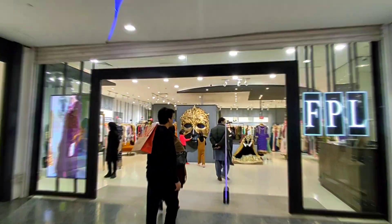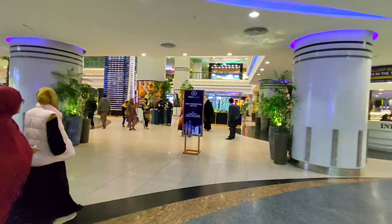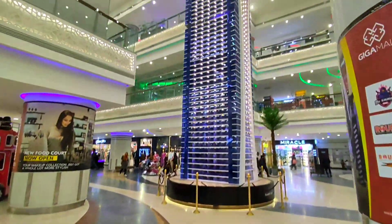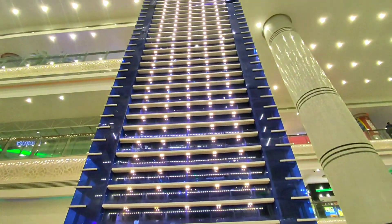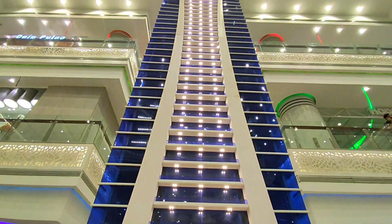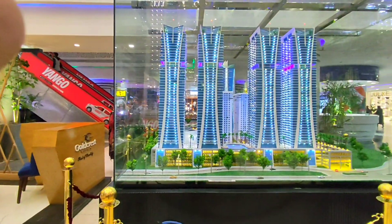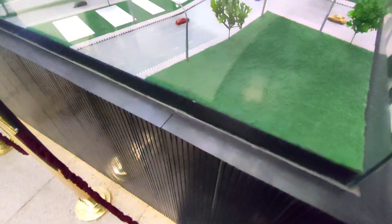FPL — never heard of it, don't know. By the way, this is the main entrance we saw earlier in the front of the mall. I saw this huge model of an apartment building that's being built here in Pakistan — it's absolutely massive. They have another model right opposite to it called Goldcrest Views.